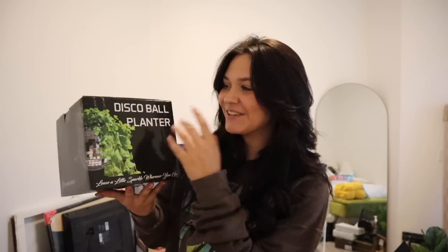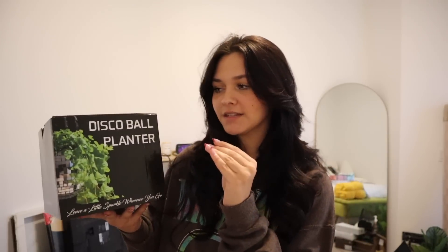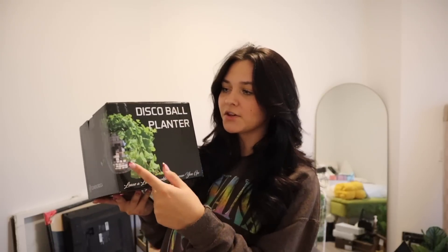As you guys know, we moved into a new house and I asked for a bunch of new room decor. This first piece is a disco ball planter — they're so stinking cute. I got two of these but I'm only showing one. It's literally just a disco ball with an opening where you put a plant in it, and it hangs from your ceiling. It's going to fit my room's theme so well.